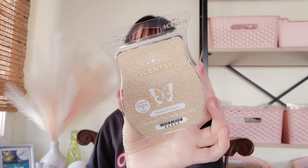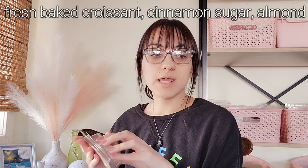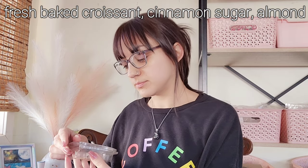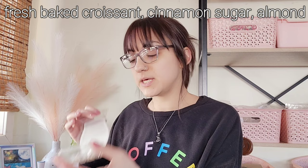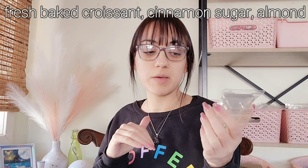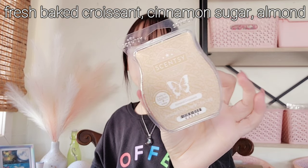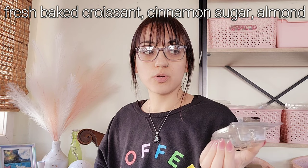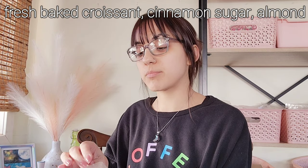I melted Almond Croissant through the dining room, living room, and entryway. I do like Almond Croissant — it really reminds me of Pumpkin Pecan Waffles. They're both nutty, very similar to me. I do really like Almond Croissant. I have one more bar of it, and I'm going to blend something with it — I don't know what yet. I feel like Almond Croissant will come back at some point. I don't know if I would stick it in my club, but I would probably grab a few bars of it if it did come back.